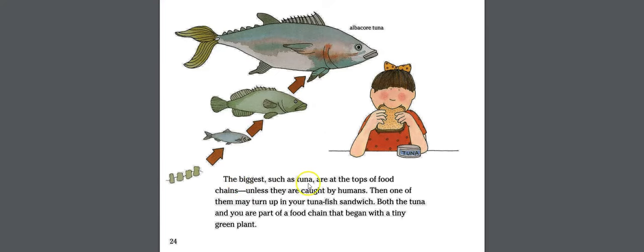The biggest fish, such as tuna, are at the tops of food chains — unless they are caught by humans. Then one of them may turn up in your tuna fish sandwich. Both the tuna and you are part of a food chain that began with a tiny green plant.